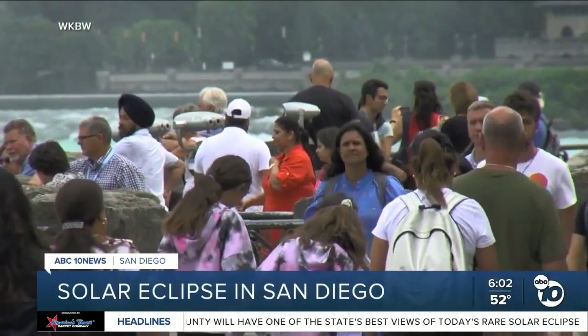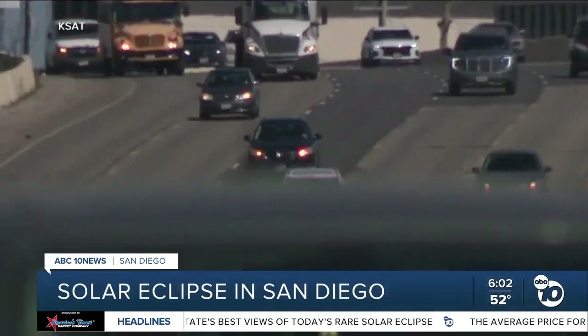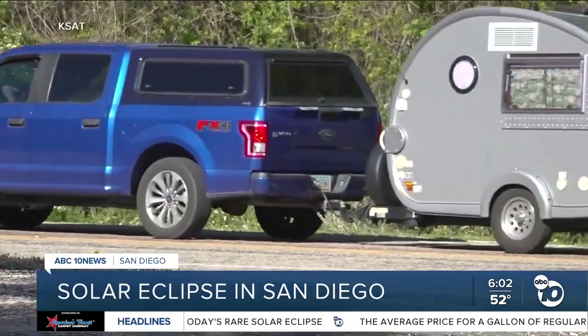We are just hours away from the solar eclipse. 31 million people are in the path of totality, spanning more than 2,000 miles long across 15 states.